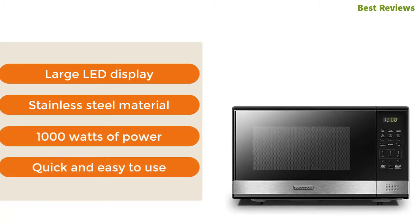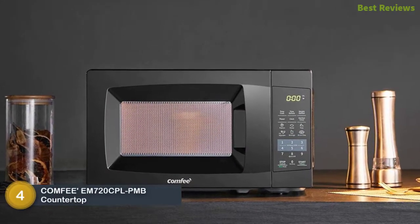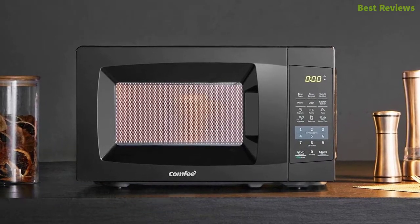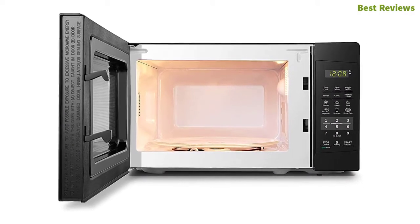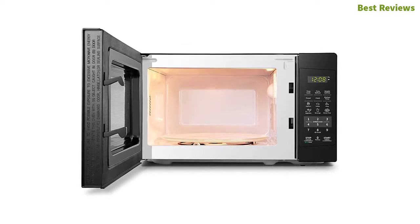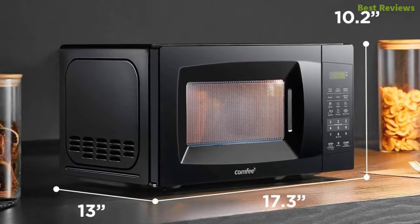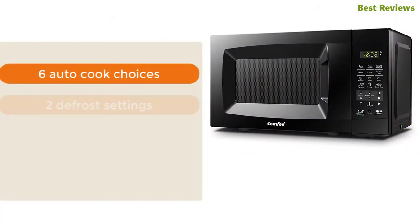At number four: Comfy EM720CPL-PMB countertop microwave oven. It's a powerful microwave with 0.7 cu ft of capacity and 700 watts of power, working with 11 power levels. If you need a convenient option, it is a smart choice. There is a child safety lock and memory function. The kitchen timer allows cooking even when you are doing other work. The most important features are six auto cook choices, two defrost settings, digital LED display, and intuitive control panel.